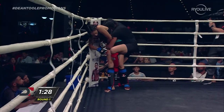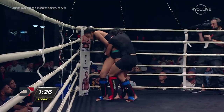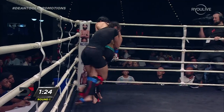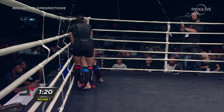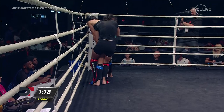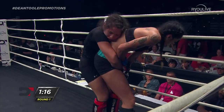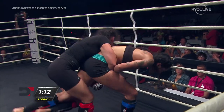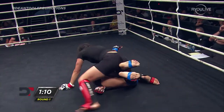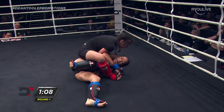90 seconds remain here in round number one. Really trying to muscle her to the floor now is Fisk, but unable to do so thus far. Fisk is doing the right job of isolating that leg and trying to use trips to get her off balance. She just has to keep moving her in different directions until she gets what she wants.